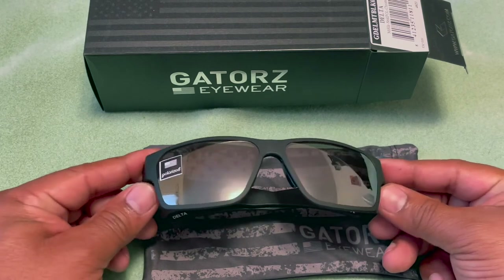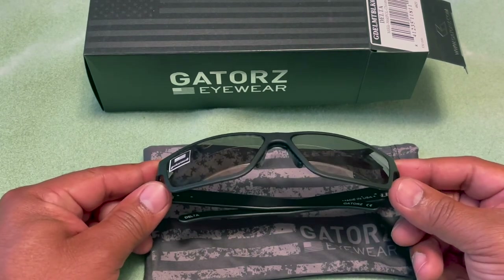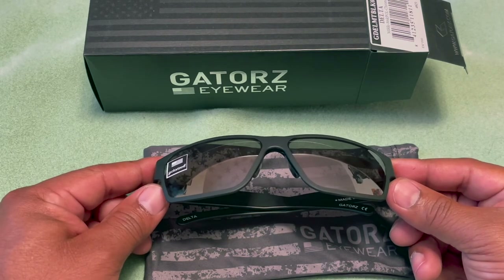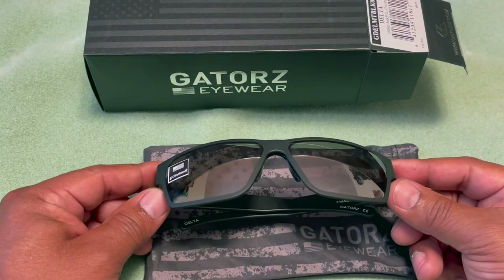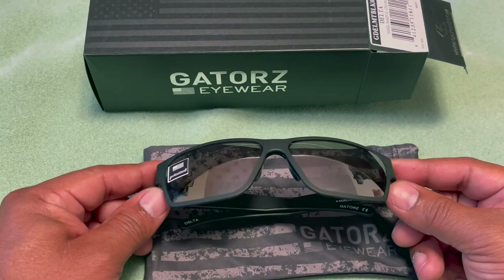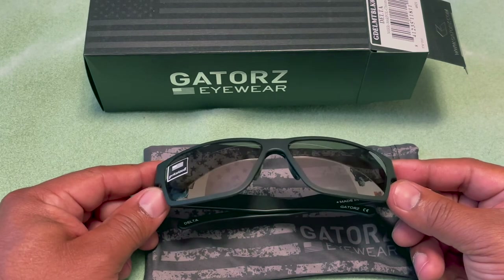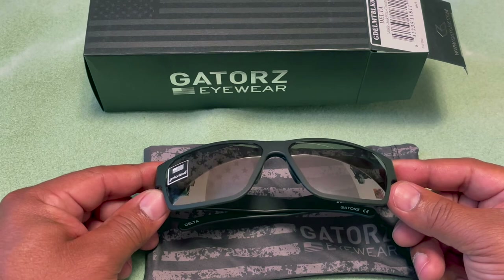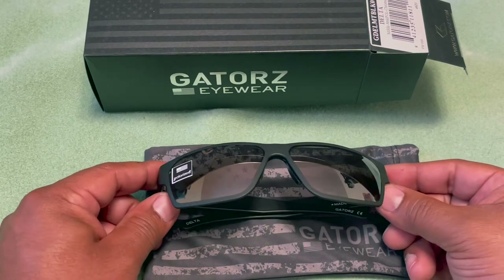These are not prescription, so it's going to be difficult for me to see clearly while wearing them. But for people who don't need glasses or just need reading glasses, these will work perfectly to protect your eyes from the sun. I'm going to step outside, wear them while shooting, and come back to let you know what I think.